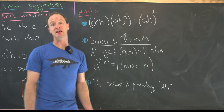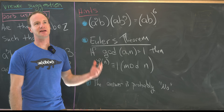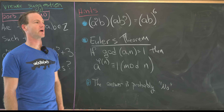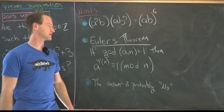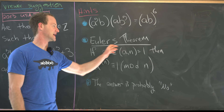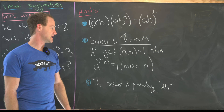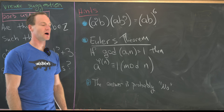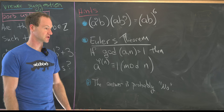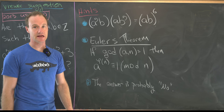Notice that ab is like a number acting by itself. My next hint involves the tool used in the solution: Euler's theorem, sometimes called Euler's generalization of Fermat's little theorem. It states that if a and n are relatively prime, then a^φ(n) ≡ 1 mod n, where φ(n) is Euler's totient function, which counts all relatively prime numbers between 1 and n.